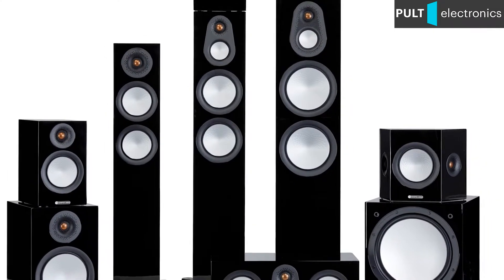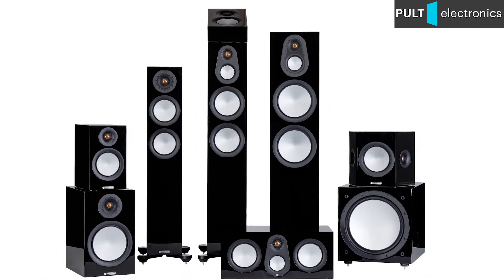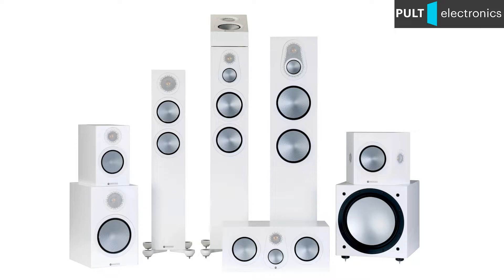As before, the Silver series consists of three floorstanding and two bookshelf models, as well as wall-mounted surround speakers and a powered subwoofer. The names of the models haven't changed compared to the last generation.